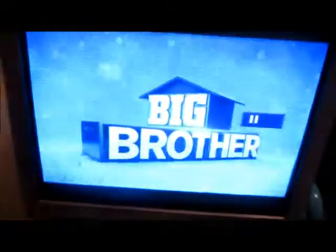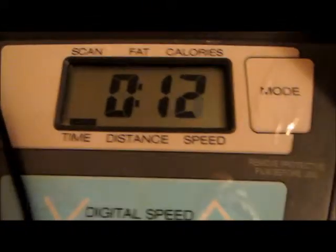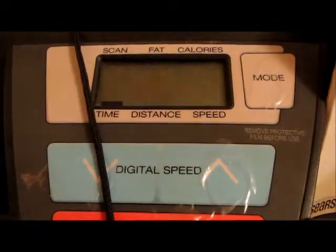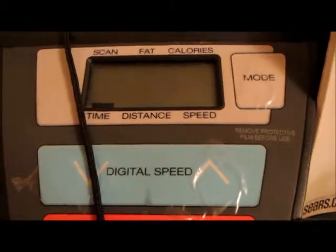Last week I lost two pounds — I'm pretty excited about that. Also this week I'll be watching good old Big Brother, I'm so excited. I did my 10 minutes on the treadmill and now I'm going to get right on to cleaning the bathroom.